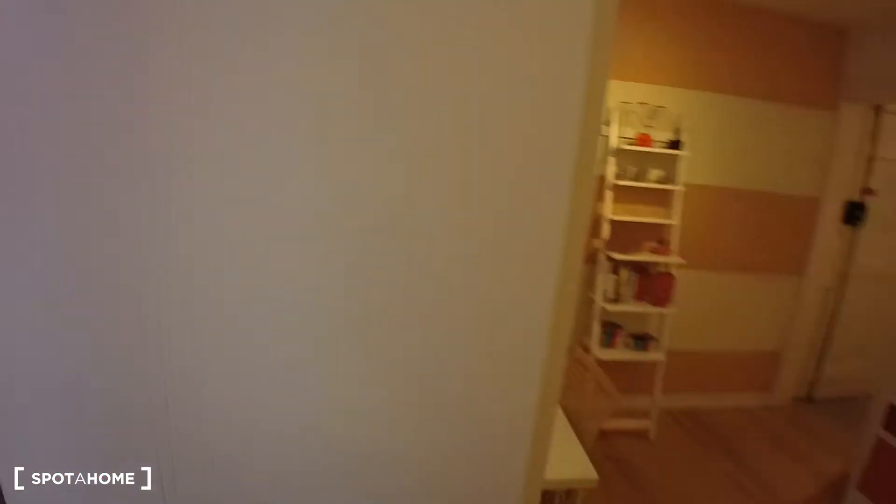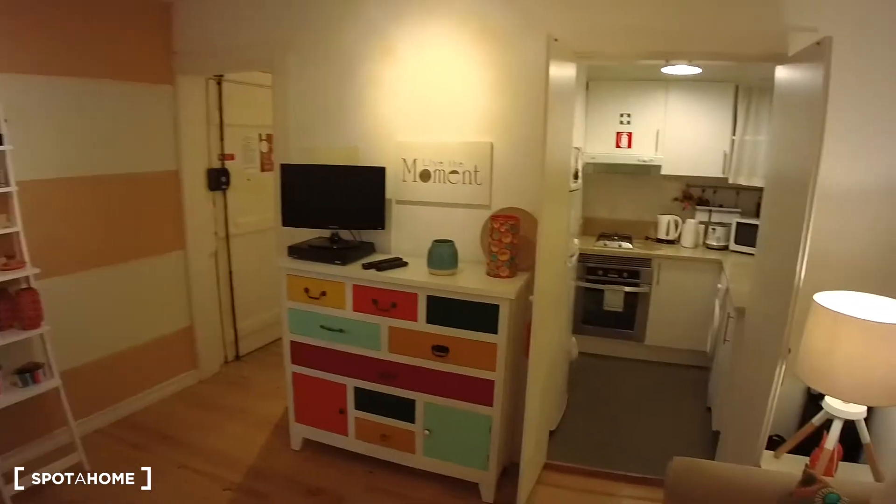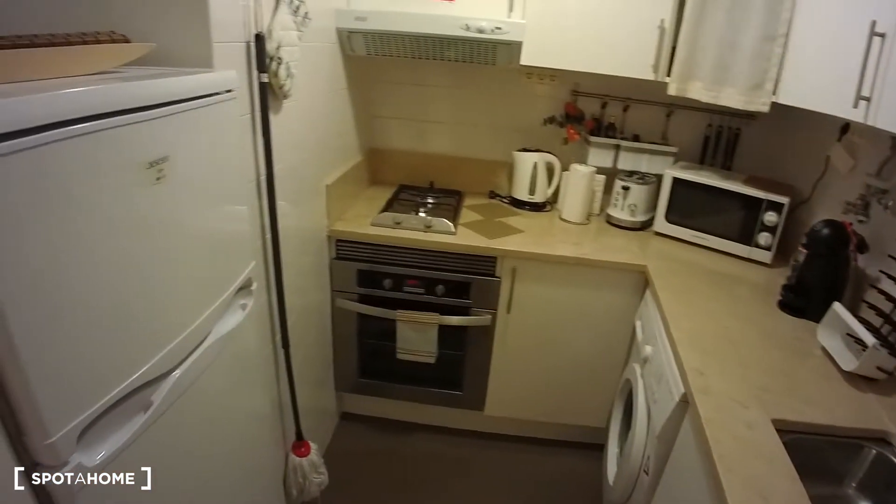Getting back into the house, on the opposite side of the living room over there, we have the kitchen. The kitchen is not too big, but there's everything you might need.